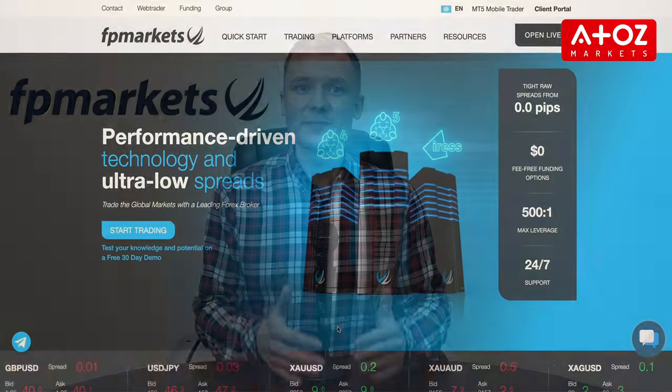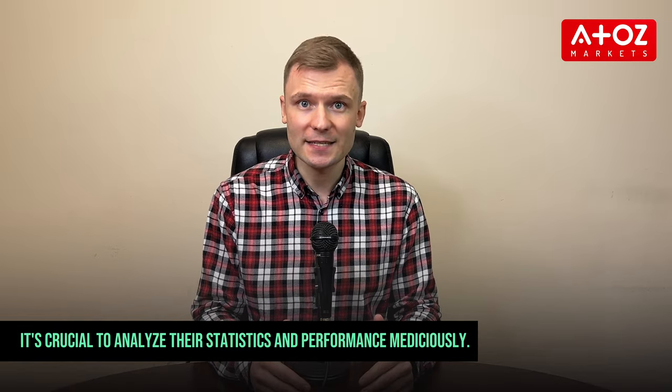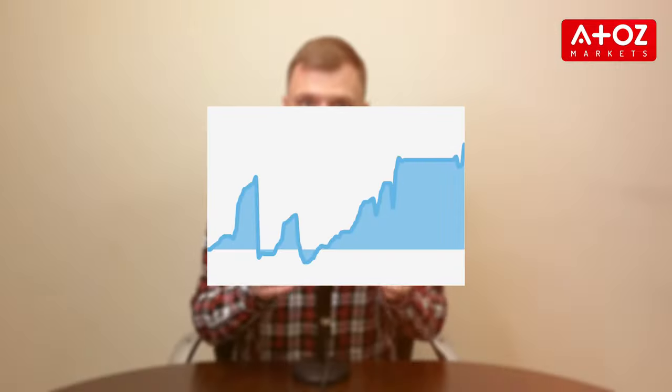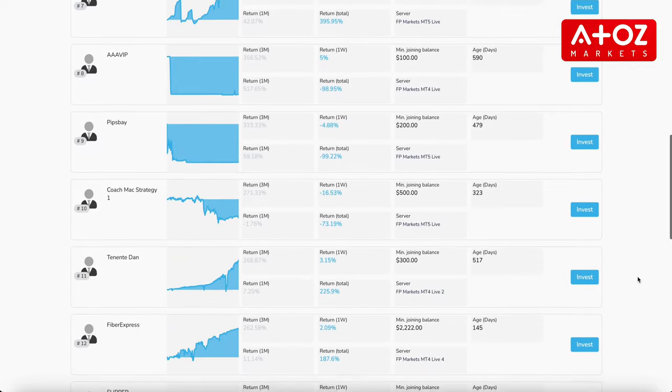FPMarkets makes this process seamless with a dedicated section for copy trading. The first step in this journey is selecting the right trader to copy. It's crucial to analyze their statistics and performance meticulously. Avoid those with significant spikes and seek consistency. FPMarkets aids this process with a user-friendly section where you can browse through different traders and their vital statistics.